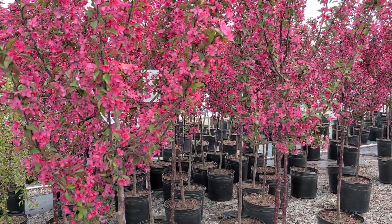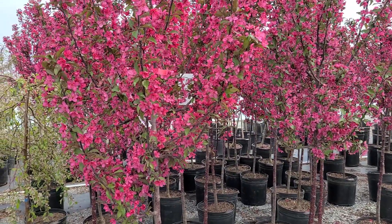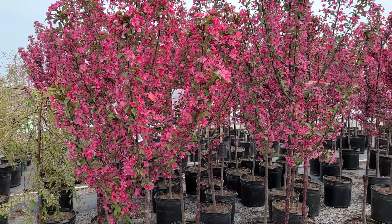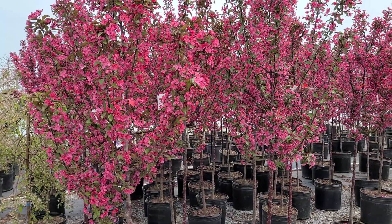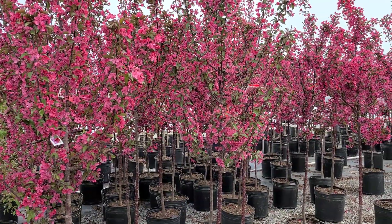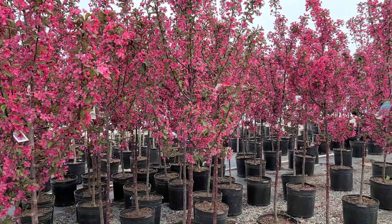This is Malus Prairie Fire, generally acknowledged as the best red-leaf crab apple on the market today. And that's saying something because there are as many as maybe 900 different varieties of crab apples — which ones do you choose from?